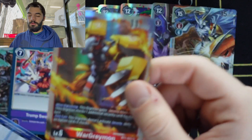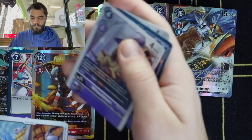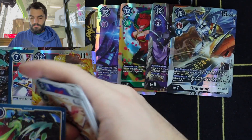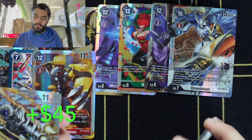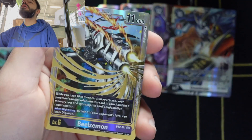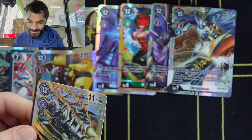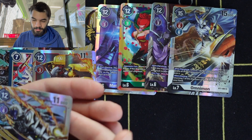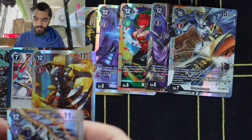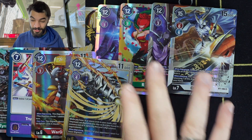Nice, take a look at this — wow, are you serious right now? Beelzemon's secret rare! This box was phenomenal. And that was the final pack.